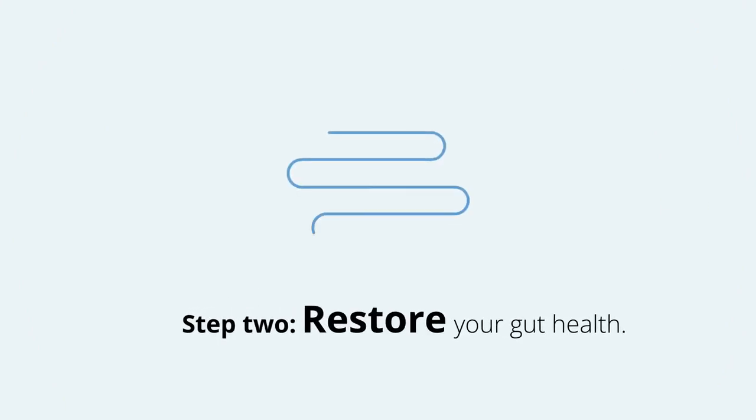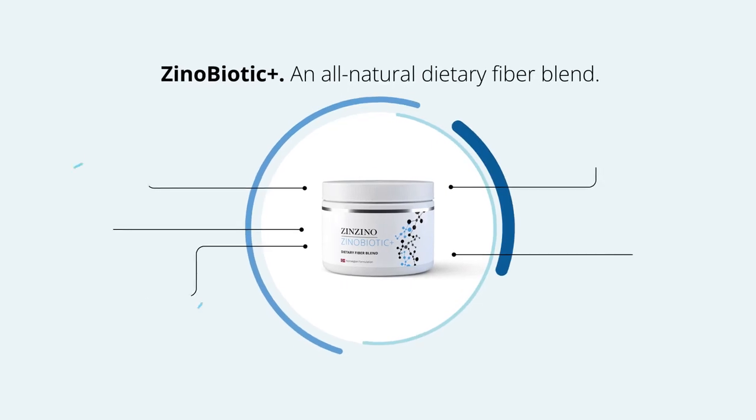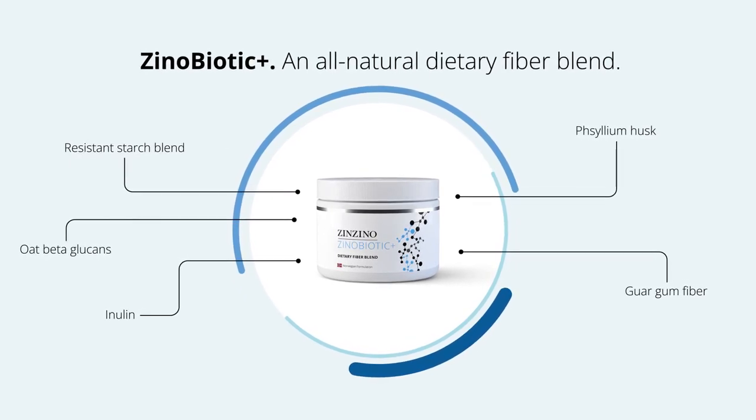Step 2: Restore your gut health. Zenbiotic Plus is a tailored blend of eight natural dietary fibers metabolized in the colon, where they feed the growth of healthy bacteria.